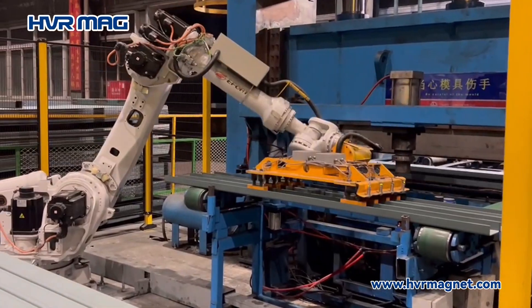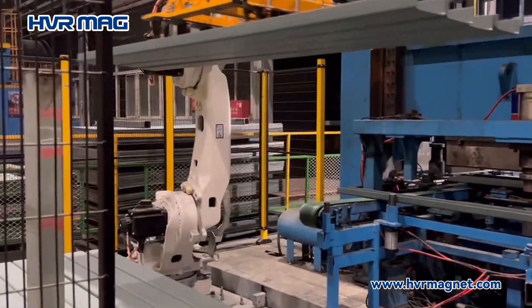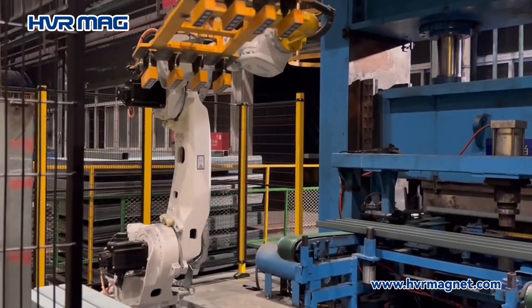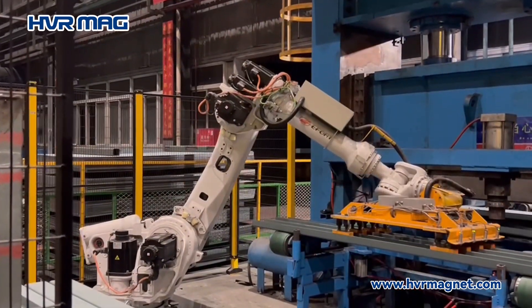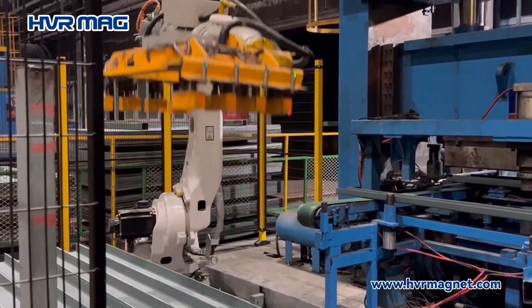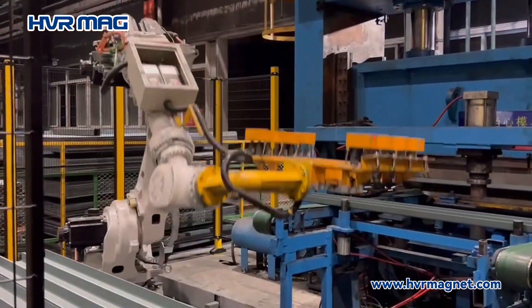These grippers offer swift and precise handling of ferrous materials, enabling seamless integration into automated production lines. Their reliable grip ensures consistent and efficient material movement, eliminating delays and enhancing overall operational efficiency.